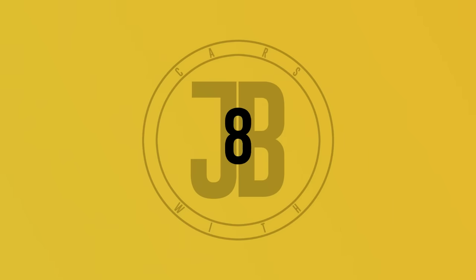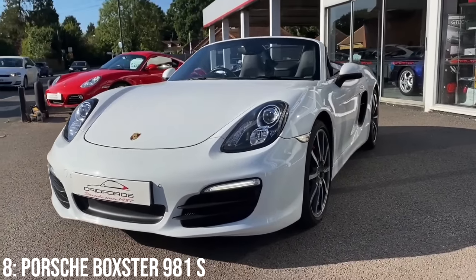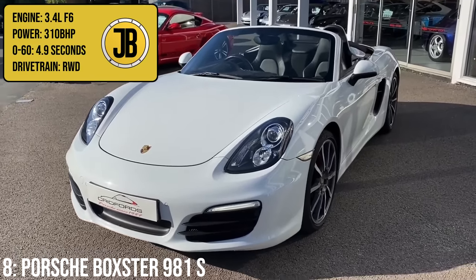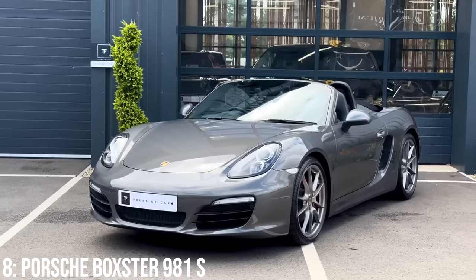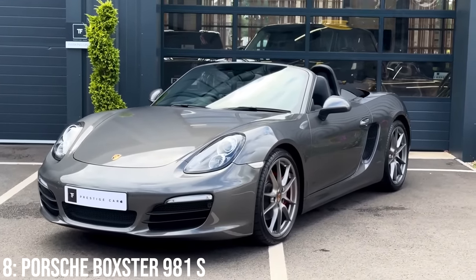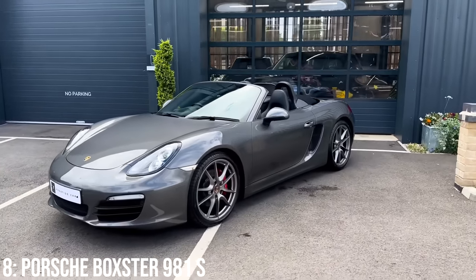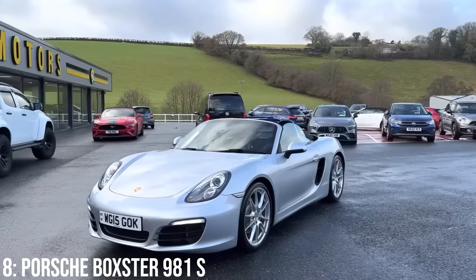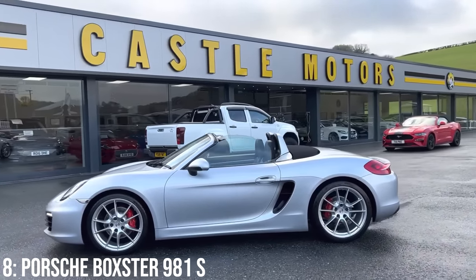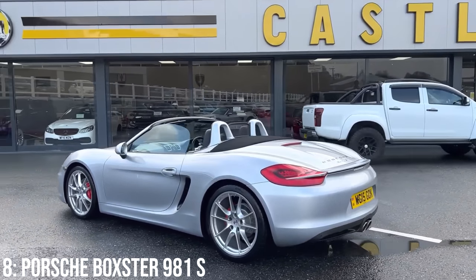The Porsche Boxster 981S is a lovely car for the money — having driven its hardtop sibling in the form of the Cayman S. It comes as a 3.4-litre flat 6 engine making 310bhp, taking it to 60 in 4.9 seconds. The Boxster came along to open the Porsche brand up to a cheaper end of the market, but has carved its own place as a desirable Porsche. This third iteration really modernised the whole package, and I'd argue the 981 is the best value for money right now, given the 718 was built off its platform but lost the typical flat 6 engine found in the 981.